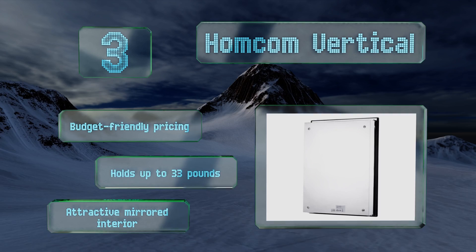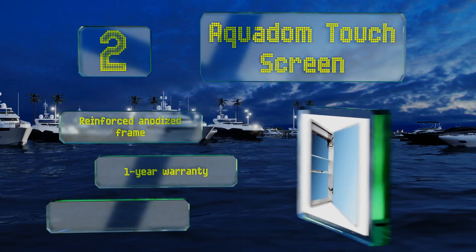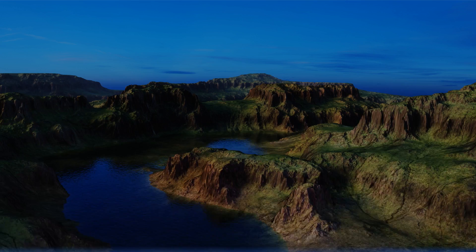At number two, for those who consider form as important as function, the sharp-looking Aquadon Touch Screen brings a lot to the wash basin. Customizable to your particular needs, it gives you either surface mount or recessed installation options along with two adjustable shelves. It features a reinforced anodized frame, a one-year warranty, and quick release hinges that open smoothly.